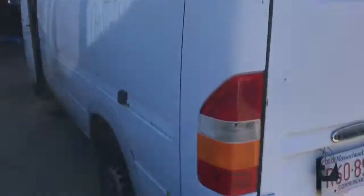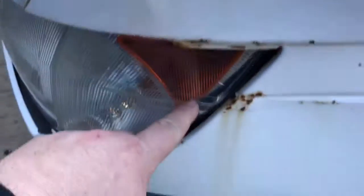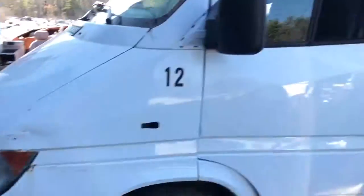On this side, this door is rotted. This headlight's usable but it's gonna crack here. Door mirror is cracked. It's an automatic. Seats aren't bad.